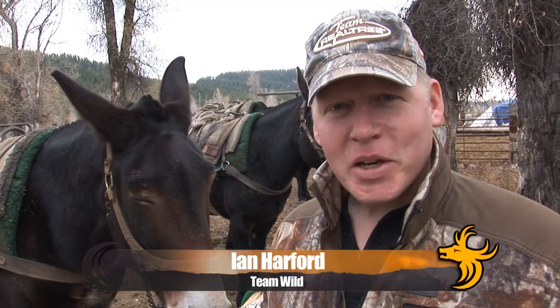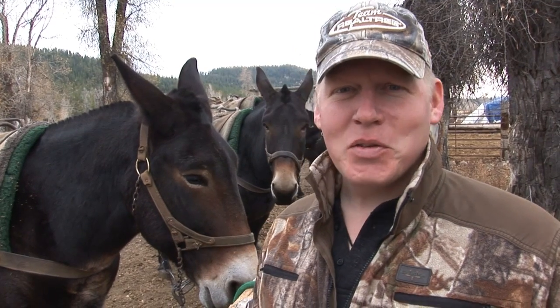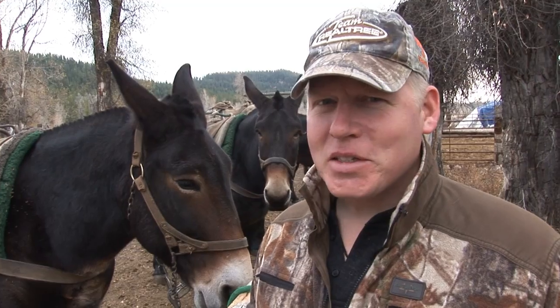It was an early start this morning but we're here at the trailhead. All the saddlebags are now packed up and ready to go — we're about to toss them on the mules and head for the hills. This is the most exciting hunt of the year for me: wilderness hunting up in the Rockies, it doesn't get any better than this.